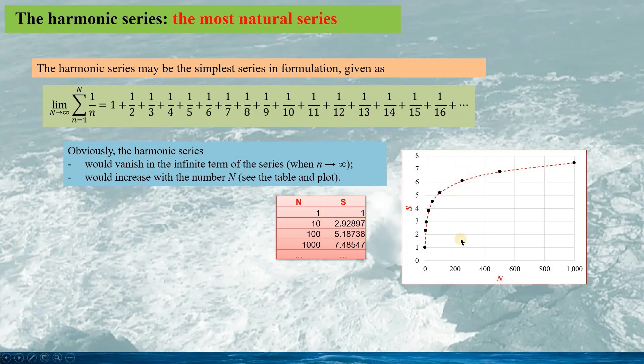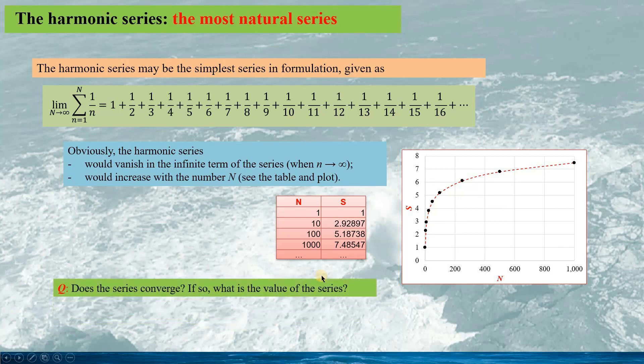These results are from calculation on a personal computer. Using the computer, we can easily calculate the series to a very large number. For instance, it takes only a few seconds to calculate the series up to N equals 100 million, giving a sum of about 10.8. From the plot we can see the increase slows for large N. It looks as if this series might converge to a certain value — but is this true? If so, what is that value?